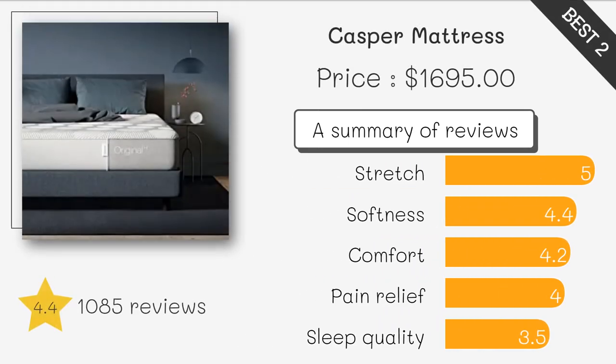Casper Sleep Essential Mattress. The Casper Sleep Essential Mattress features a top layer of breathable foam that helps regulate your body temperature while you sleep. It also has a durable base layer that provides excellent support for your body. This mattress has over 2,000 reviews on Amazon with an average rating of 4.1 stars, and customers rave about its comfort and quality.